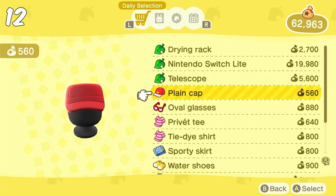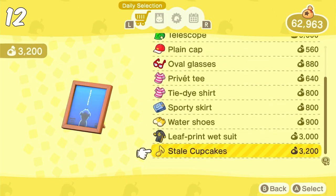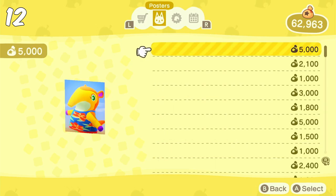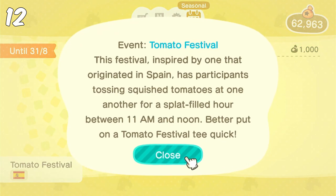Then I usually check Nook Shopping for seasonal items. Nook Shopping does have a daily selection of different items, and you also have a different KK album each day. I always check the seasonal items every day because they're exclusive items — you can't reorder them. Since you can only order five a day, I'm trying to stay on top of them if there are a lot of different items available.